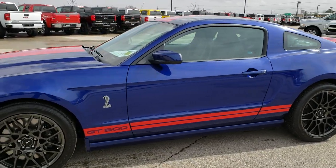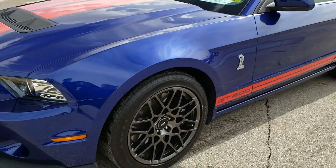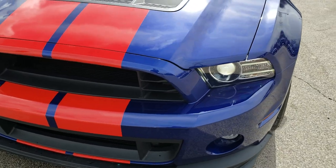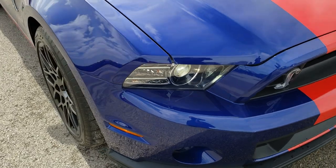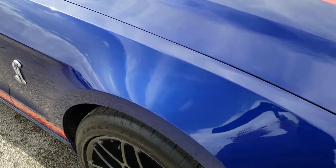This is stock number 10054. We are here at Summit Automotive in Fond du Lac, Wisconsin, your new and used sports car headquarters. Today we are checking out this extremely clean 2013 Shelby GT500.